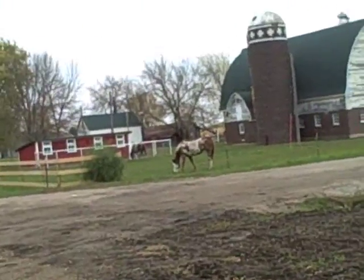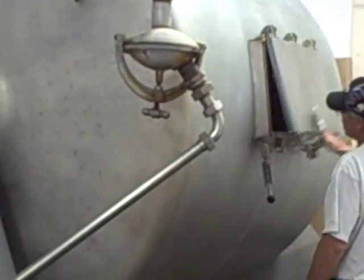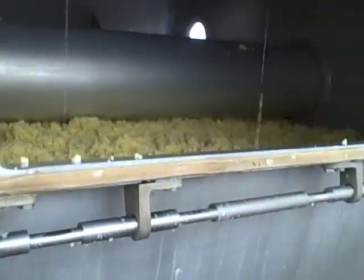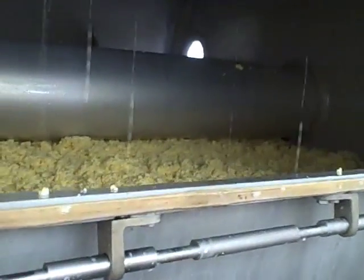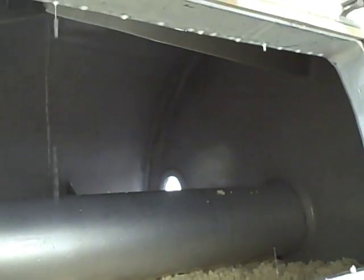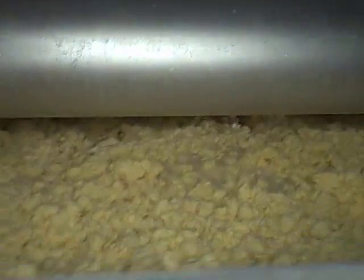You can see the curd is starting to clump up. We're looking for it to get to be about the size of a 50-cent piece or a quarter. At that point in time, we'll drain the buttermilk off. The buttermilk — you can see it dripping around the door edge there — it comes out like a skim milk. Doesn't that smell good?